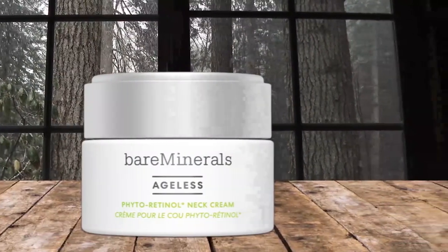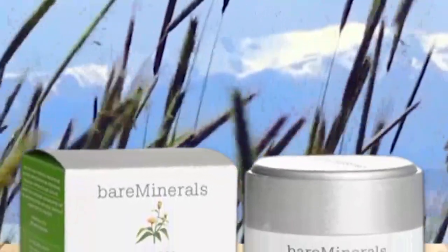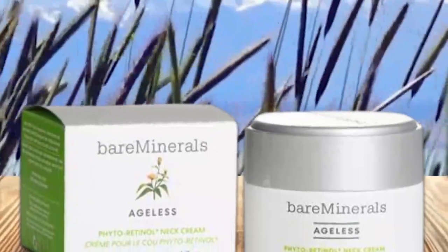A tube lasts about 11 months with nightly application 5 to 6 nights a week. Since it's also non-comedogenic and oil-free, it's a good choice for those with oily skin. Plus, the brand says this cream is suitable for sensitive skin.